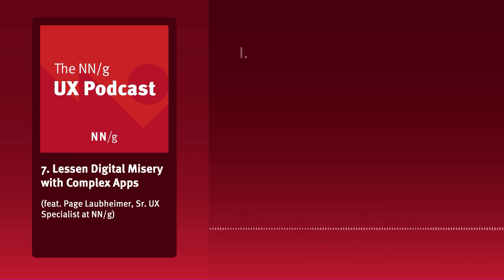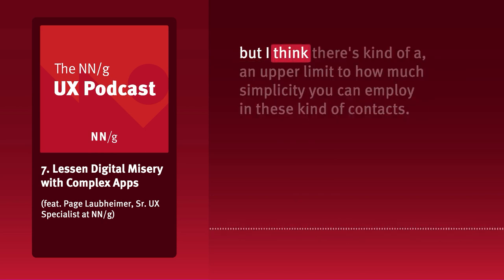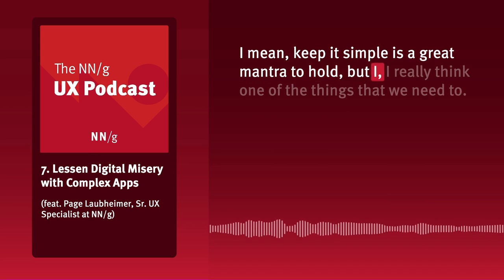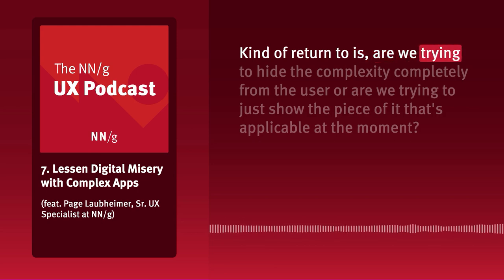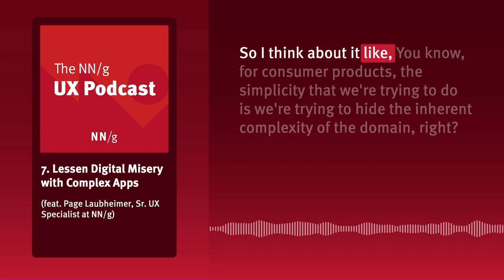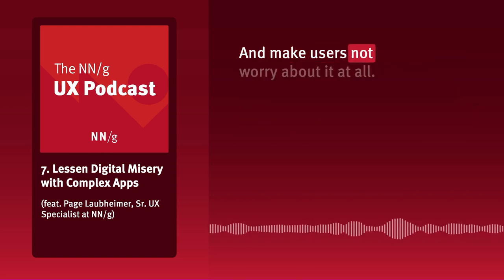I chuckle about this all the time. In the complex application world, I think there's an upper limit to how much simplicity you can employ. 'Keep it simple' is a great mantra, but we need to return to: are we trying to hide the complexity completely from the user, or are we trying to just show the piece of it that's applicable at the moment? For consumer products, simplicity means hiding the inherent complexity of the domain and making users not worry about it at all.